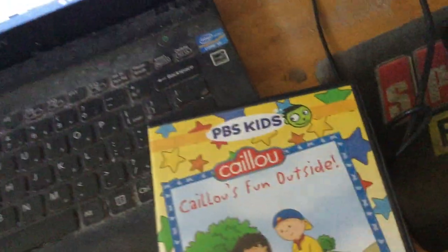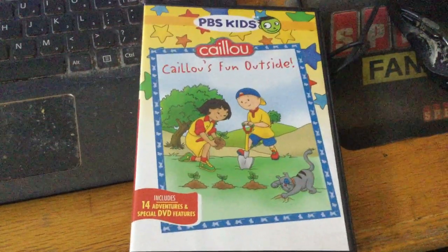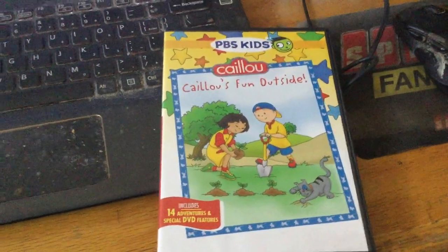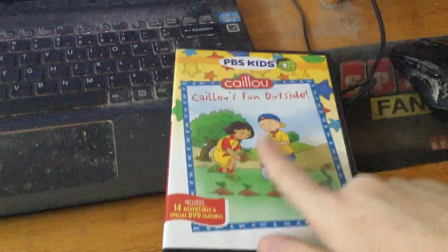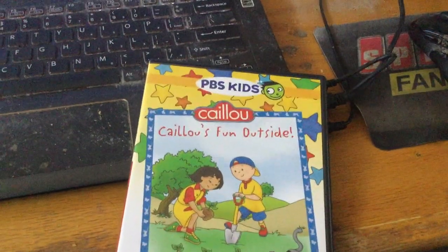This is my second Caillou DVD ever. There you have it folks — that concludes my DVD update for August 11th, 2021. Tonight I will do a menu walkthrough of this DVD, so stay tuned for the next video.